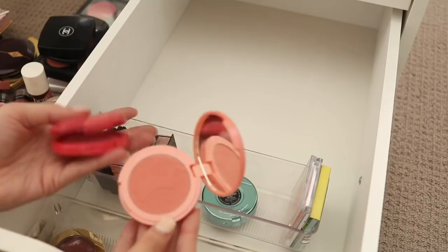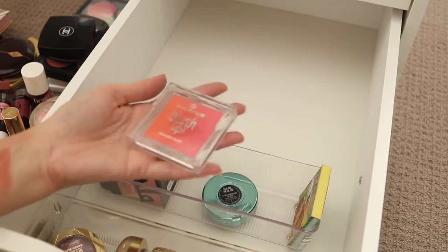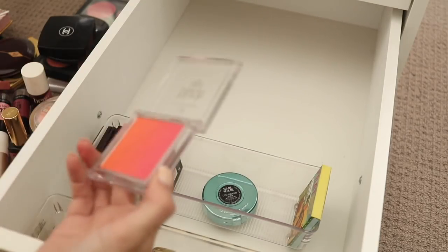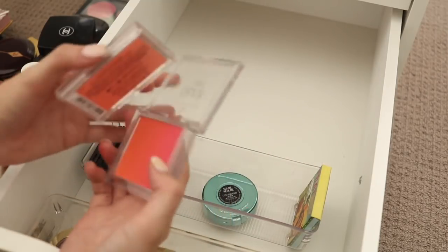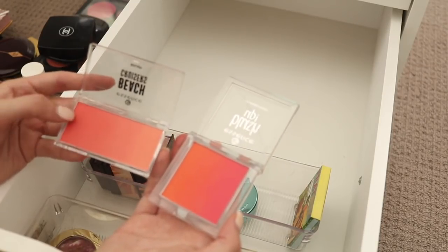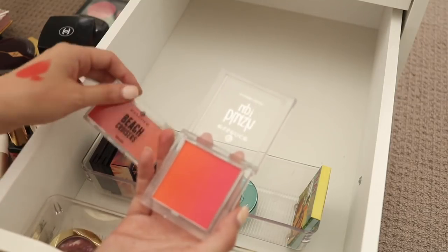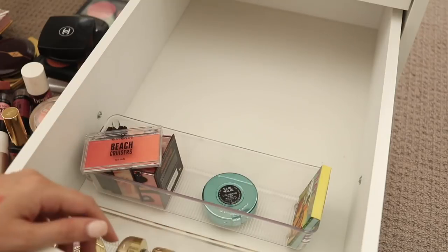Actually they're different — I'll hold on to these two for now. Then we have the Essence Blush Up which does remind me quite a bit of the Essence Beach Cruisers. Now that I'm looking at it, another kind of ombre peachy pink. I'm more inclined to use the Beach Cruisers one over this — it seems a little bit more intense. I think I'll let go of that one.